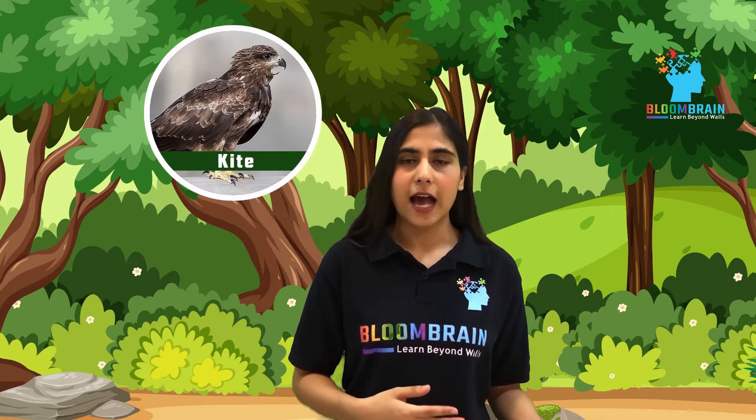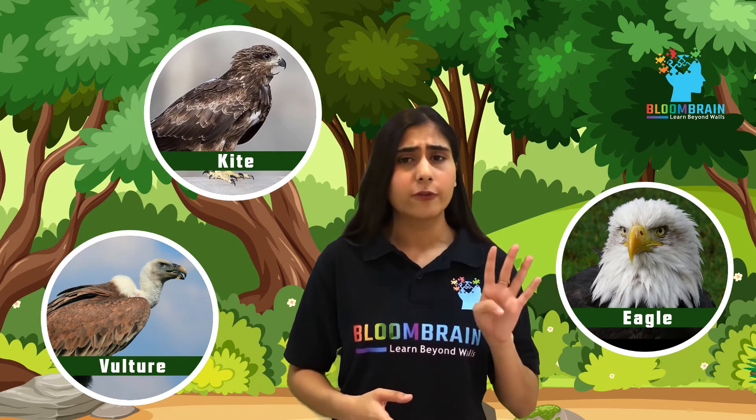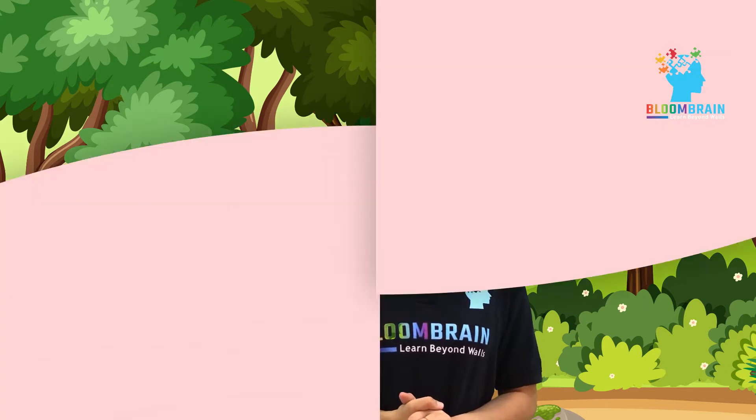Well, animals like tigers and lions have a super sense of sight. And birds like kites, eagles and vultures can see up to four times farther away as ours. That means they can see objects that are at a distance of about eight meters, which we can see from a distance of about two meters. That is interesting, isn't it?